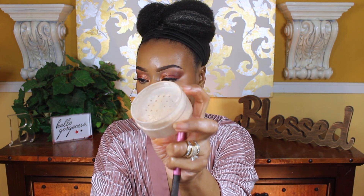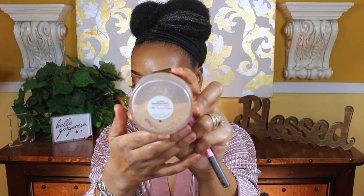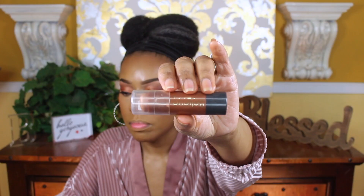Now I'm going to add some translucent powder by CoverGirl and this is actually in the shade 115. It's a really good under eye powder — it won't give you any flashback or look really weird in pictures. This is my Ruby Kisses contour or bronzer palette — I like to use that shade as a bronzer. Right here I'm just trying to sharpen things up a little bit by adding more of the translucent powder.